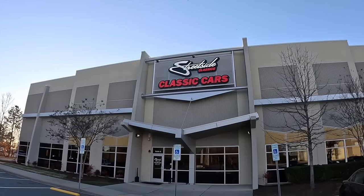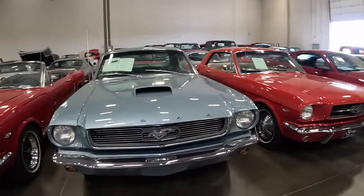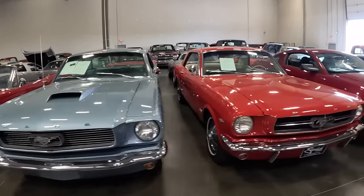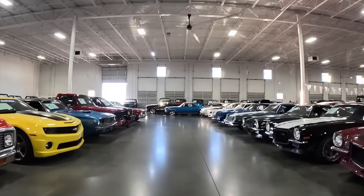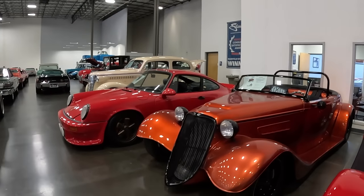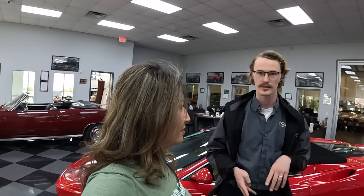Streetside Classics is a big dealership across the country with several locations. We're here in Nashville, but they also have Charlotte, Atlanta, Dallas, Texas, Tampa, and Phoenix — one of six total locations.